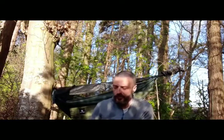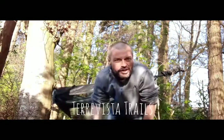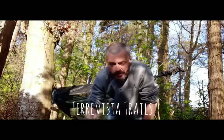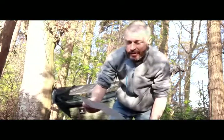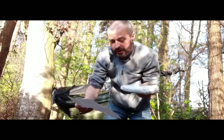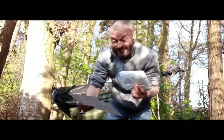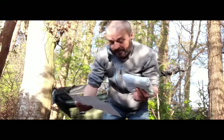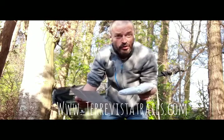Right, I want to give a wee thank you to Tera Vista Trails. They're based up in Edinburgh. They've sent me through a Jag Bag, which is the deluxe version — extra wide — and this is their most popular colour, which is Peacock. The web address is www.teravistatrails.com and I'll put the link below in my channel.